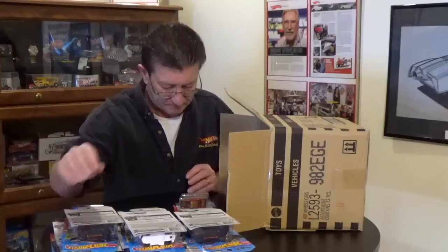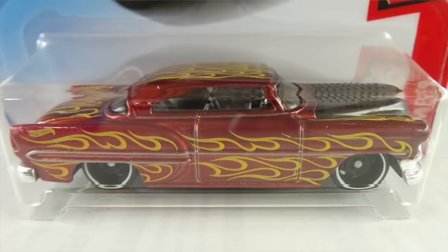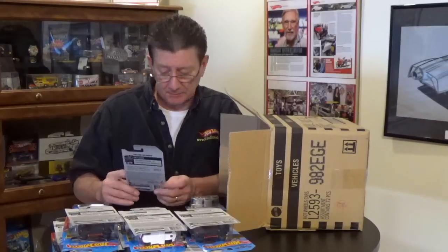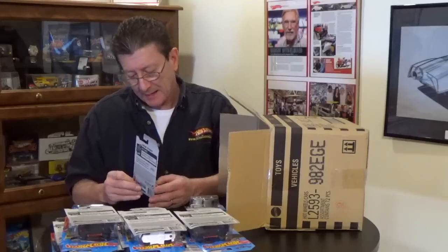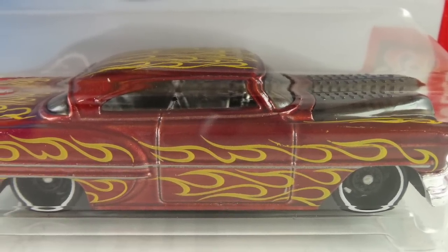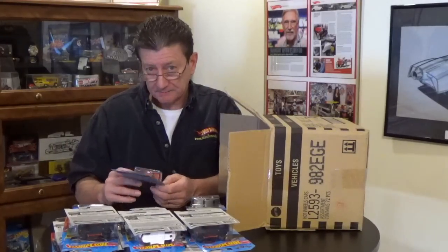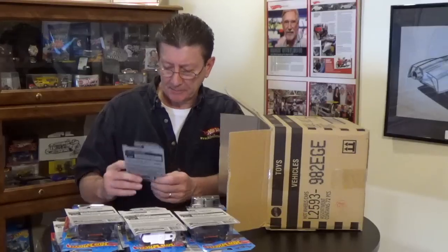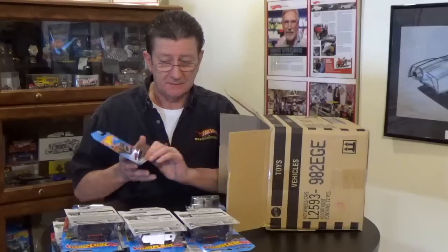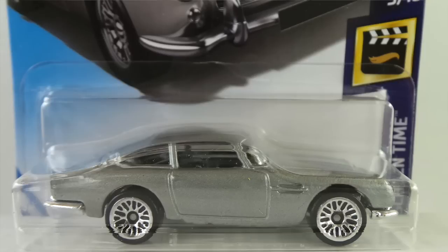Oh look at that — the Custom '53 Chevy is back, and it is in a nice dark candy apple red. I'm seeing a pattern — a whole bunch of cars from this case are dark candy apple red. It has a smoked window, smoked hood, chrome interior, riding on blacked out steelies with a white rim — looks like really thin white walls. Black plastic base with lots and lots of yellow flames all over the car. Very, very cool ride.